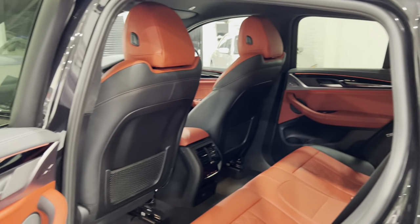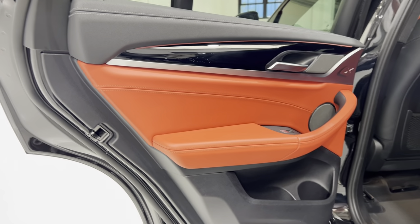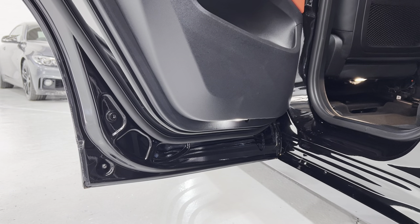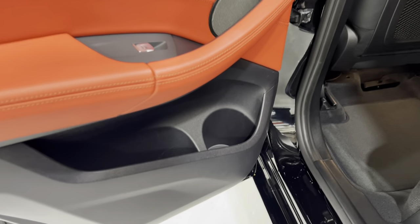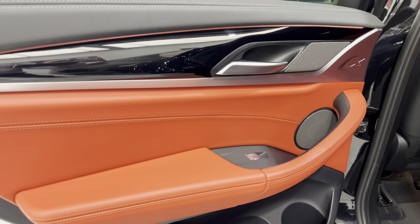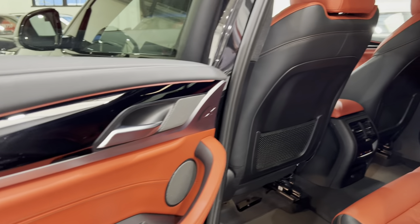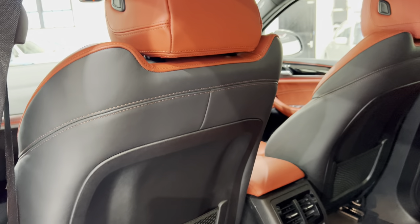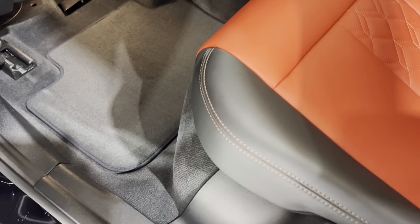Just check out the rear - and again the door card is undamaged. Got the puddle lights at the bottom there. Got some really nice big-sized pockets in there for drinks, etc. The Harman Kardon speakers again, and all the black gloss. All of the door handles - there's no scratches, no damage. If we look at the rear of the front seats, there's no scuffing on them. And then, it's like new - and that's not an exaggeration, it really is.